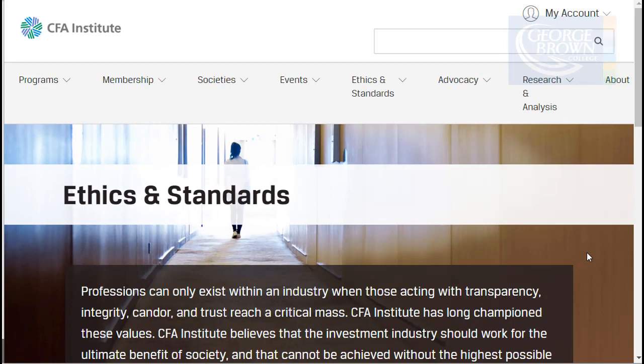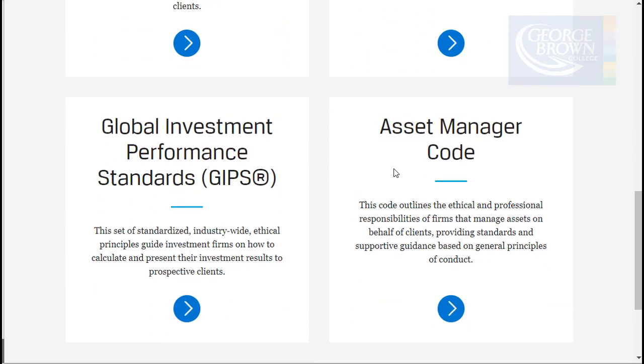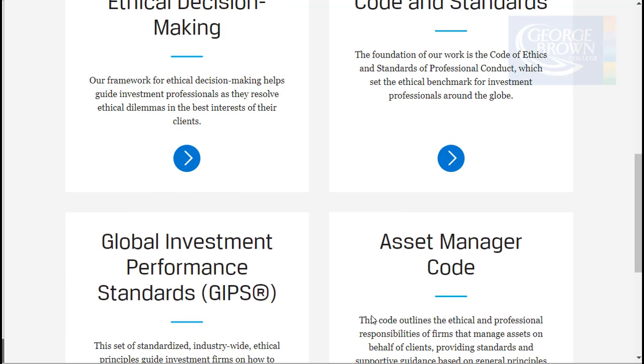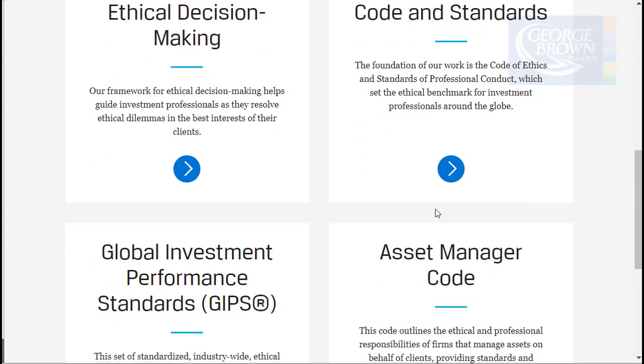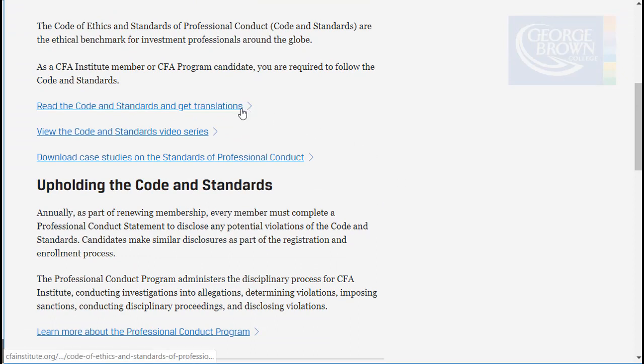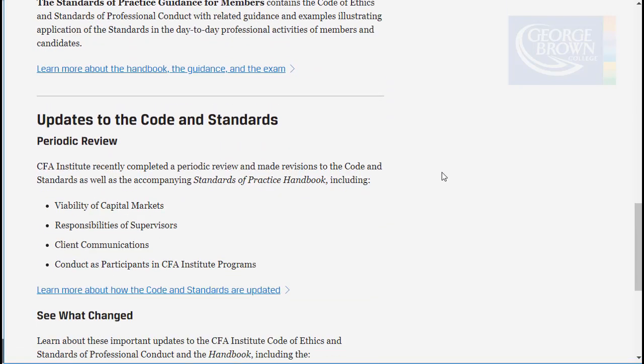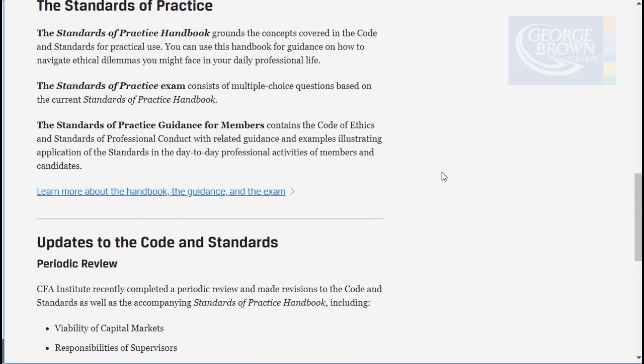On the CFA Institute website under ethics and standards, there are four areas: Ethical Decision-Making, Code and Standards, Global Investment Performance Standards, and the Asset Manager's Code. Clicking on Code and Standards brings up the two-page PDF, the video series, and downloadable case studies. There is a lot of information on the CFA Institute website regarding ethics.